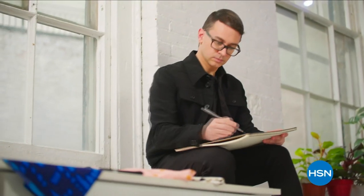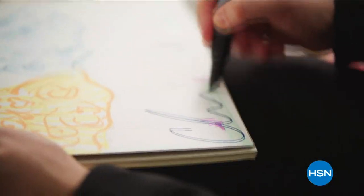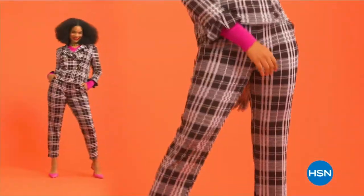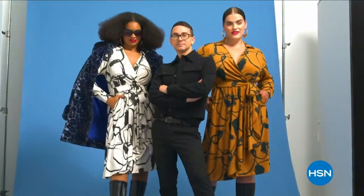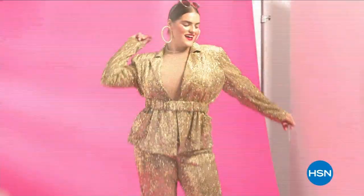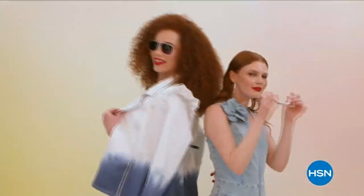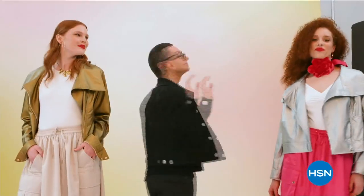I'm Christian Siriano, and I'm a fashion designer. I really wanted to bring something whimsical and a little bit of fantasy and fashion to HSN, but still something that was very wearable and beautiful. We have had so much fun the last year creating such wonderful pieces that I hope people really feel good in. It's just been a blast.